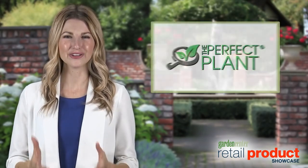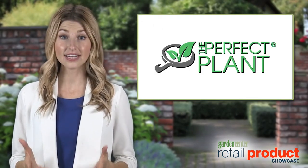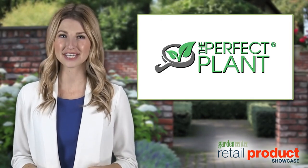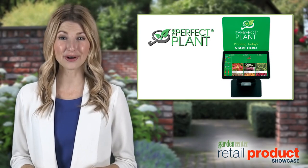Hi, I'm Chantel. Are you looking to connect with gardeners and make shopping for plants fun and informative? Do you want your staff to help customers more effectively? Now you can with The Perfect Plant.